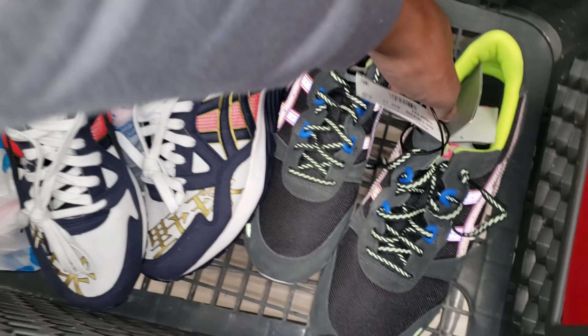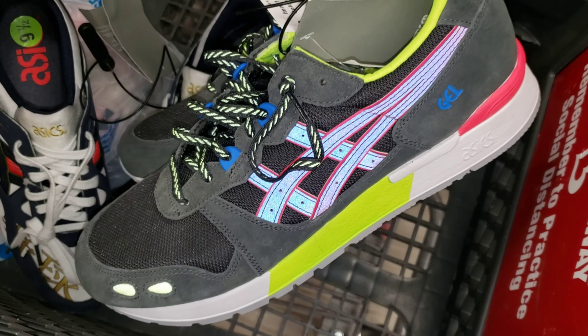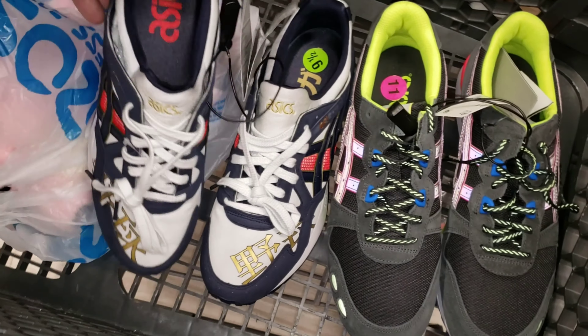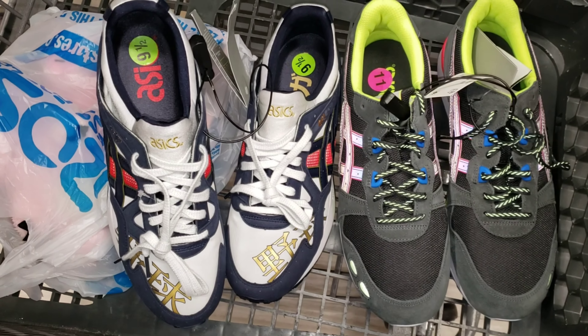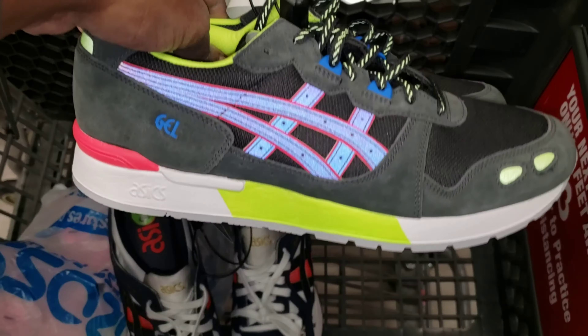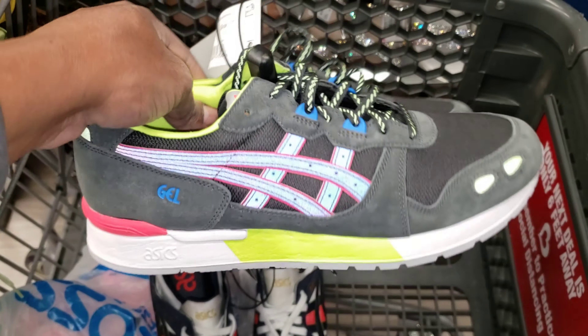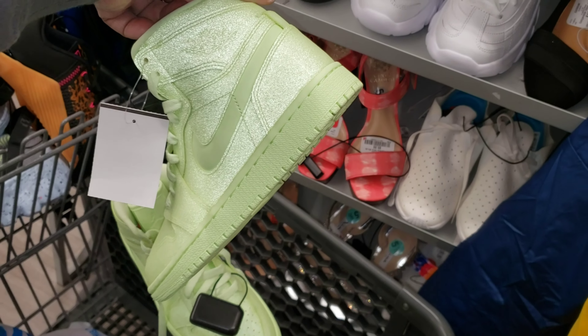Two of the best Asics I've seen in a minute, and these have 3M on them too — these are ridiculous. I didn't know they had 3M on them. That's clean — that adds a whole other dimension to the shoe. 40 bucks right here. That almost makes me want to get everything else.